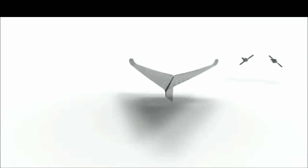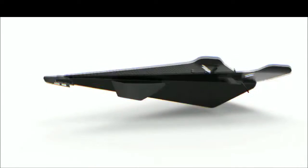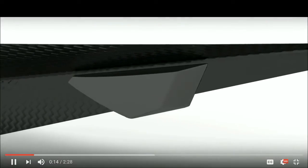This is the Carbon Flyer, the world's first super-tough, super-fast, Bluetooth-controlled, carbon-fibre drone.